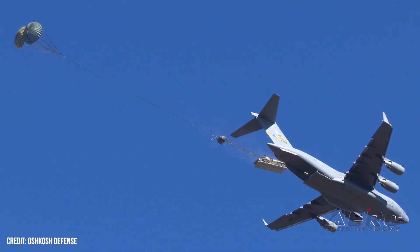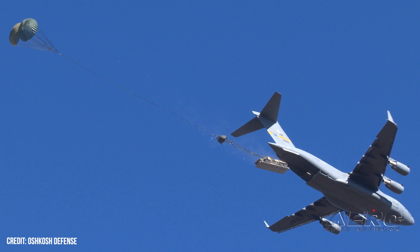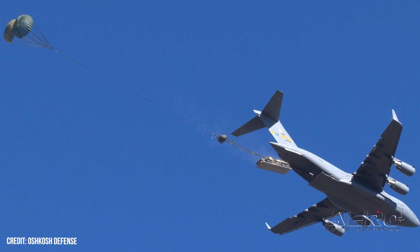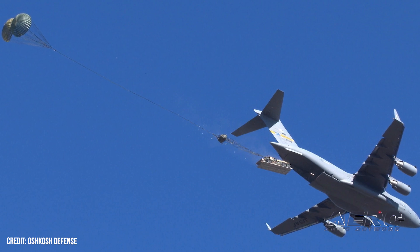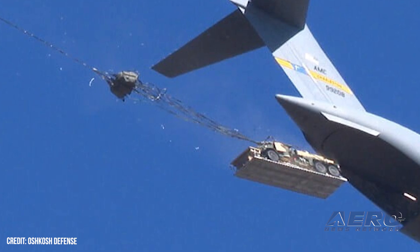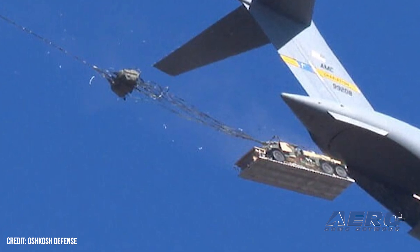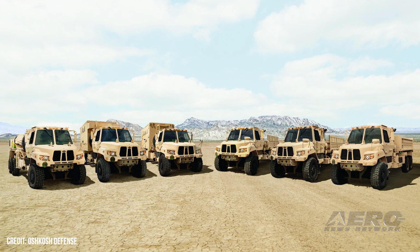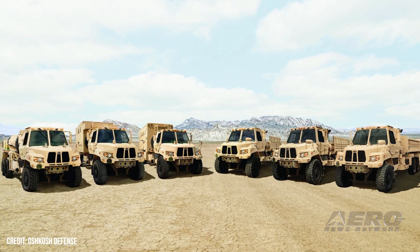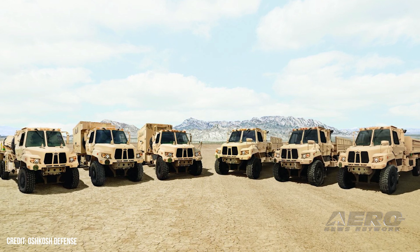Oshkosh Defense tests A-2 Cargo 6x6 Low-Velocity Drop. The U.S. Army Operational Test Command's Airborne and Special Operations Test Directorate recently conducted the final airdrop test of the Oshkosh Defense FMTV A-2 Cargo 6x6 Low-Velocity Airdrop. The airdrops, which took place at Fort Liberty in North Carolina, mark a key milestone for the FMTV A-2 LVAD program, validating the design and capabilities of the Cargo 6x6 LVAD to ensure its suitability for the stringent demands of airdrop and follow-on operations.